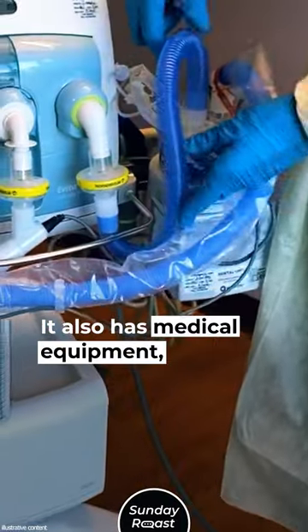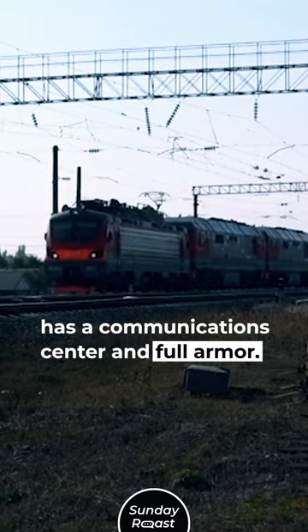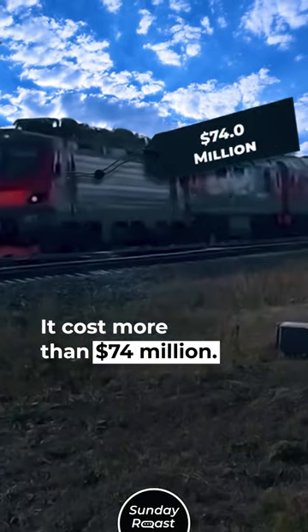The train also has medical equipment, including a ventilator, as well as a communications center and full armor. It cost more than $74 million.